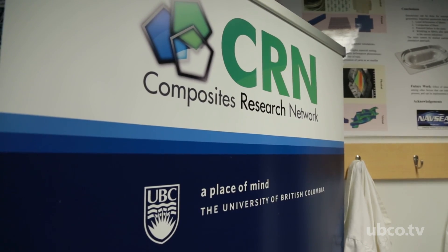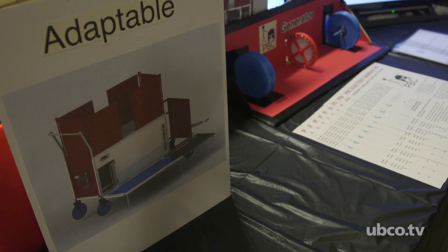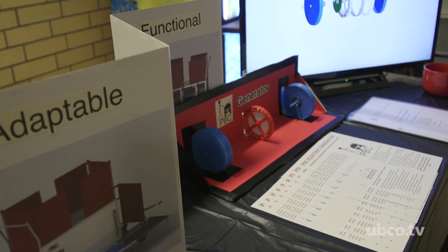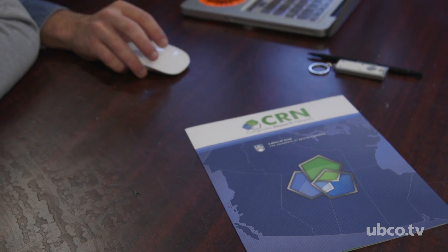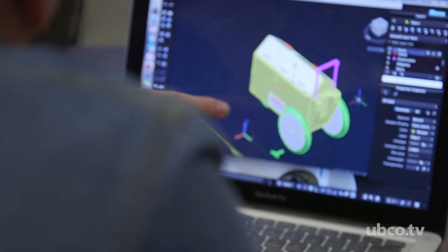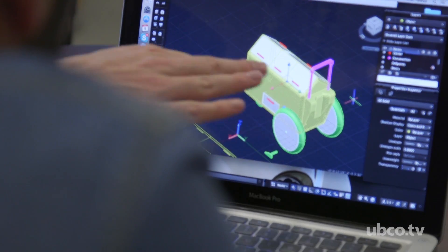Our first-year design course students are working more on the conceptual design part, whereas our fourth-year capstone project students and some graduate students are taking those ideas and looking at the trade-off part of the design. Down the road, I can see this coming together nicely as we move towards finalizing the design option and going to actual production.